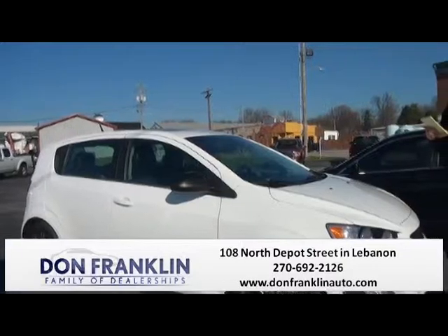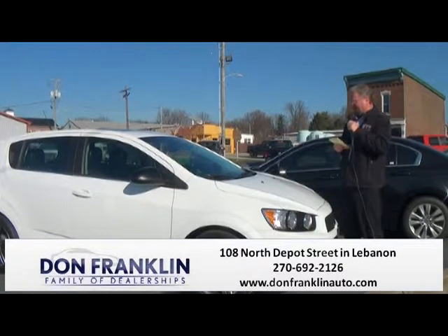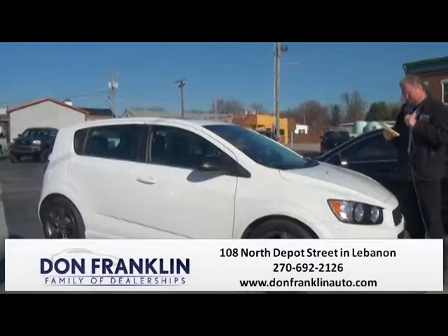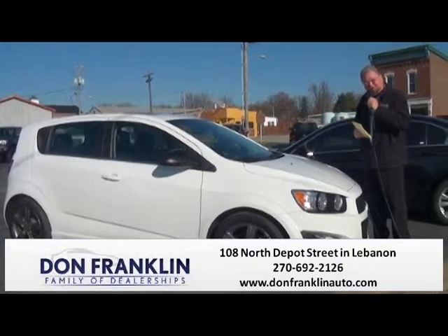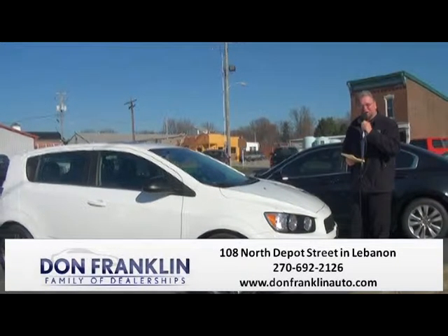Here we have a 2013 Sonic RS Turbo, 11,000 miles on this one. Leather, sunroof, automatic. Fun vehicle to drive, great gas saver. We have it show priced at $14,890. Come in and see us down here at Don Franklin in beautiful downtown Lebanon — 270-692-2126, or see us on the web at donfranklinauto.com.